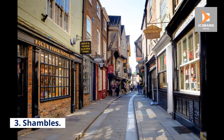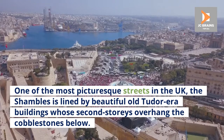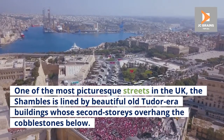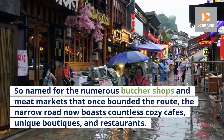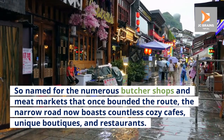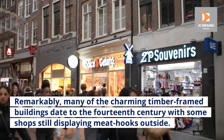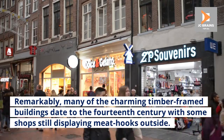Number 3: Shambles. One of the most picturesque streets in the UK, the Shambles is lined by beautiful old Tudor-era buildings whose second stories overhang the cobblestones below. So named for the numerous butcher shops and meat markets that once bounded the route, the narrow road now boasts countless cozy cafes, unique boutiques, and restaurants. Remarkably, many of the charming timber-framed buildings date to the 14th century, with some shops still displaying meat hooks outside.